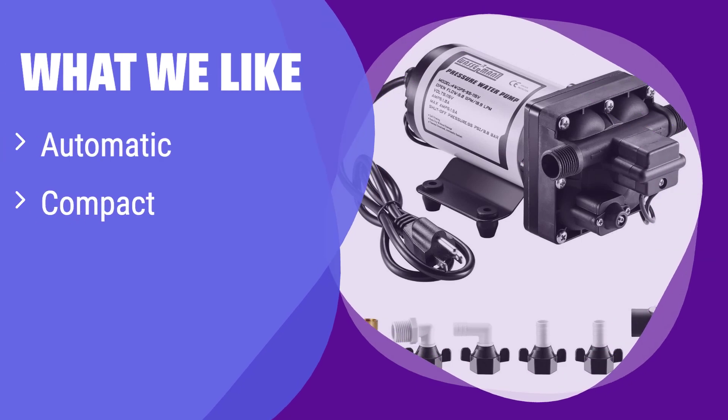What we like: It's automatic and compact, making it perfect for smaller spaces and easy installation. If you're looking for a convenient and easy-to-use water pressure booster pump, this is a great option. It's perfect for RVs, boats, or any situation where space is limited.